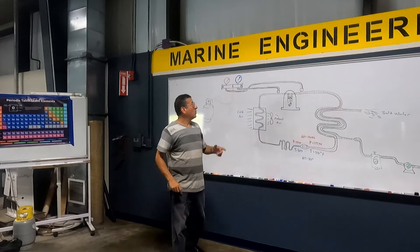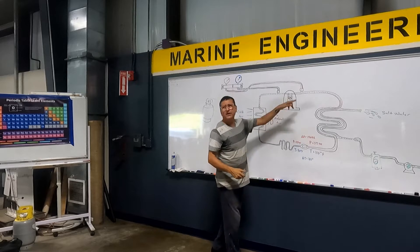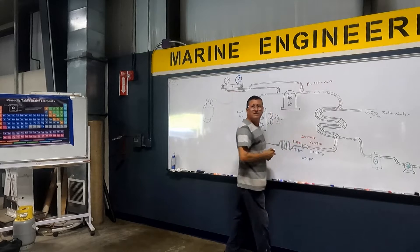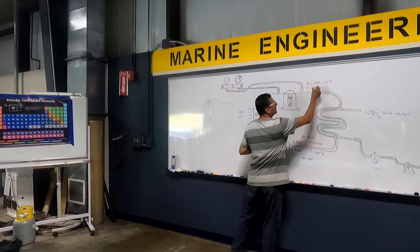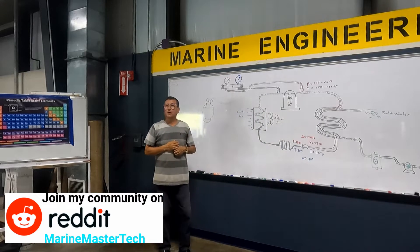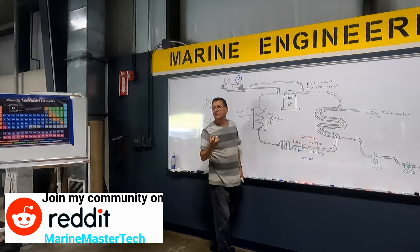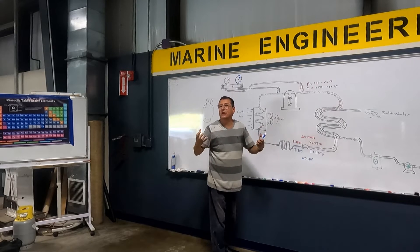What happened when the compressor suctioned the refrigerant and compressed it? The pressure in the output side is between 180 and 220 PSI, and the temperature is around 100 to 120 degrees Fahrenheit. The state of the refrigerant when it enters the compressor is vapor. And what about the state of the refrigerant at the output? Vapor — vapor at high pressure and high temperature.